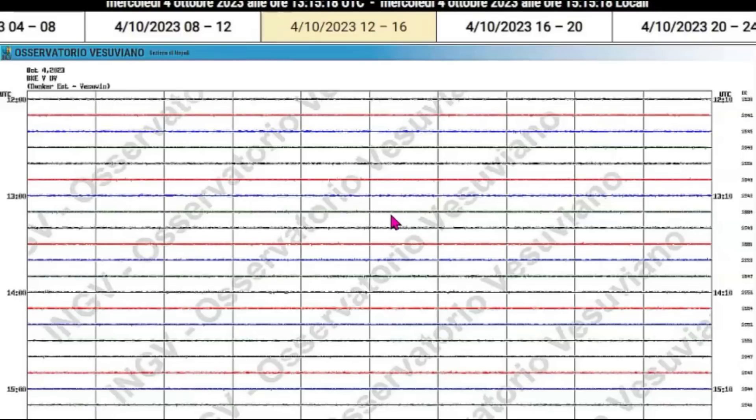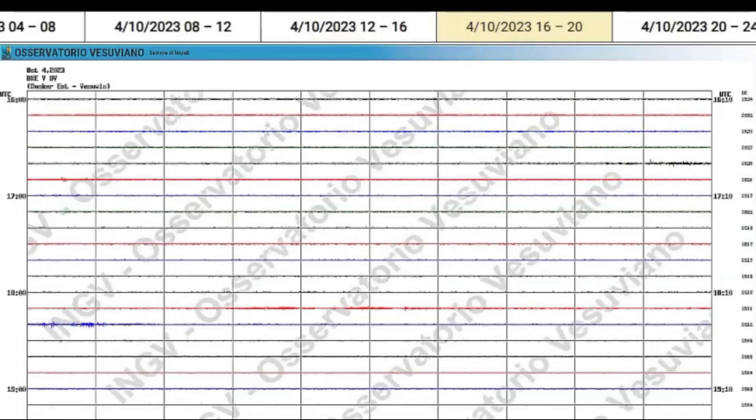Between 12 and 1600 hours I don't really see anything — no quakes. Between 16 and 20, it looks like another long-moving earthquake there.